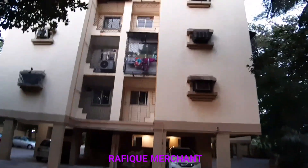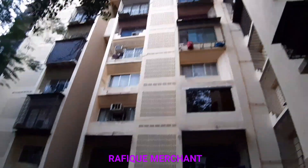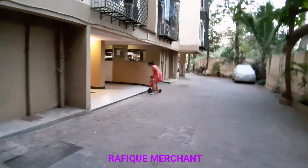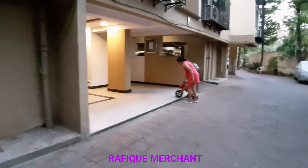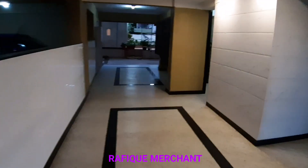Seven-story Padmaja Apartment A, B & C wing — we're going to have a look at one of the wings, 1BHK fully furnished. It's evening time. That's the lobby — you've got one elevator working all the time. Very nice, quiet society.